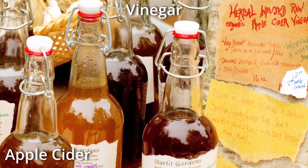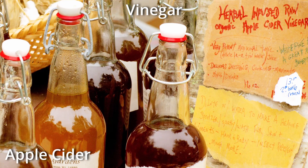Apple cider vinegar, aside from its unique taste, is purported to have a variety of health benefits, from soothing a sore throat to weight loss. Apple cider vinegar is made from fermented apples. It's great for dressings and marinades and is actually the number two vinegar in the United States.